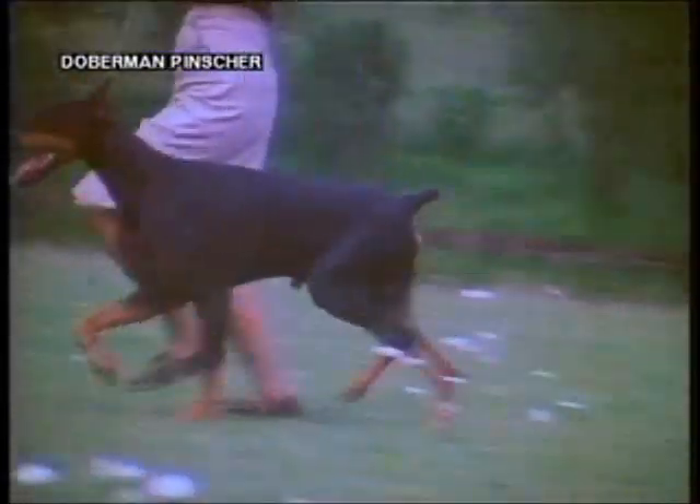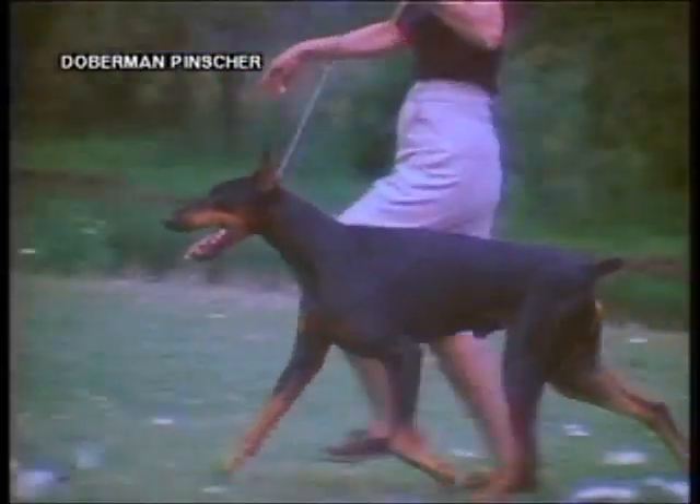As the dog you just saw on the treadmill trots on firm ground, try to visualize what goes on beneath the shoulder muscles. The joints open and shut with smooth articulation between the lower scapula and upper humerus, cushioned by synovial fluid that serves as a lubricating agent.